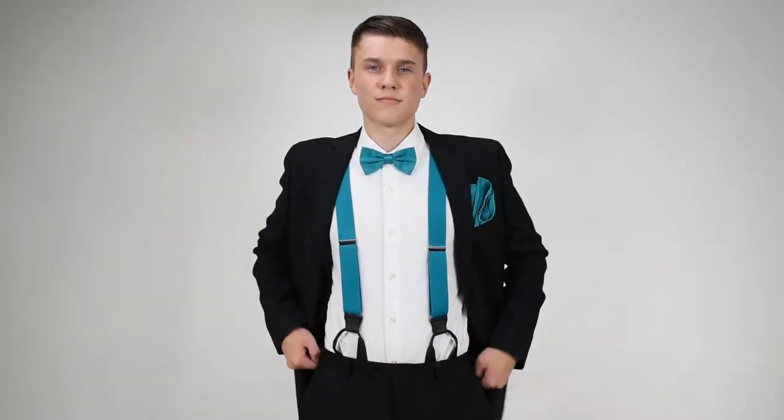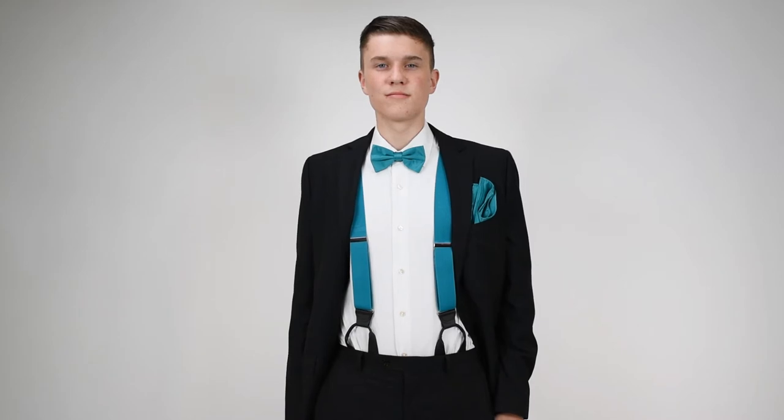These bow ties are pre-tied so you don't have to worry about tying them. They've got adjustable neck straps so they fit a wide variety of sizes. We have them in both adult and kid sizes so the grown-ups and the kids can match their outfits.